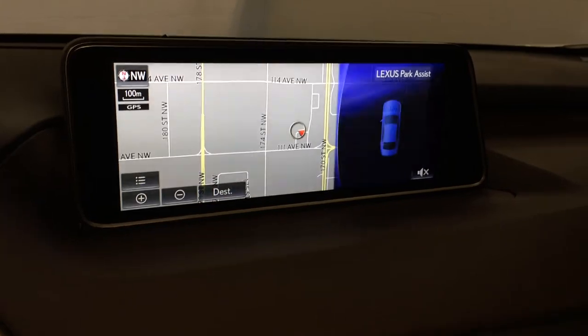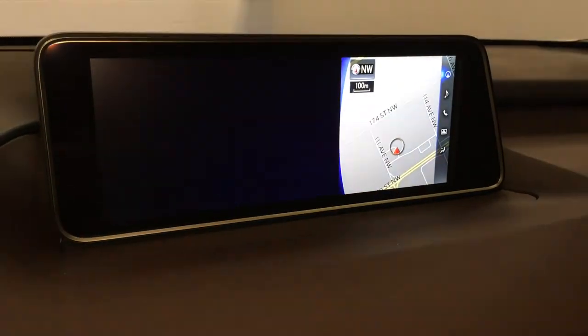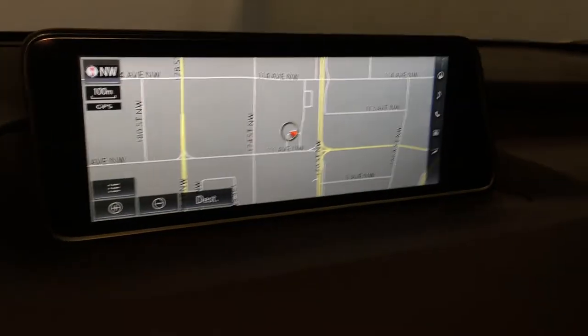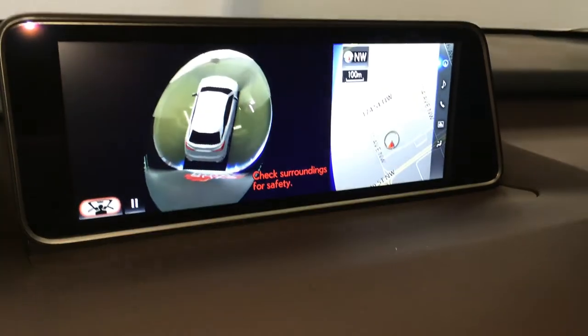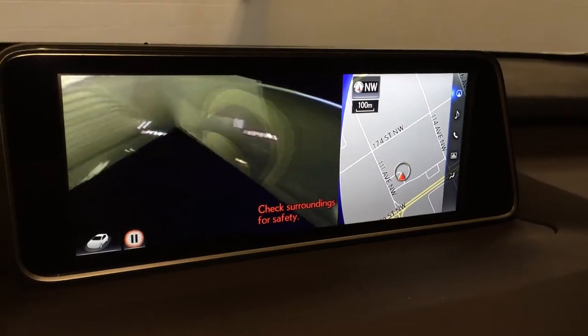When you're in drive and you hit the panel button, it's going to give you the front view as well as a top down view and the side views. When you're in park and you hit the panel button, it's going to give you 360 — a top down view and a see-through view. You can pause it at any time.